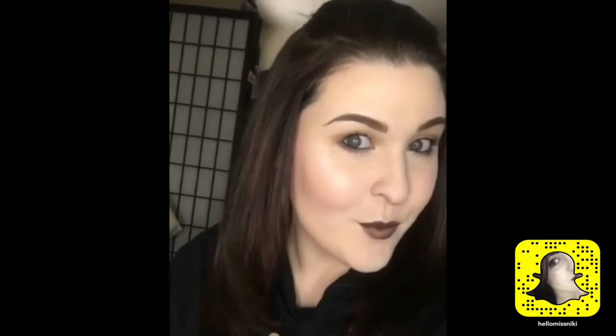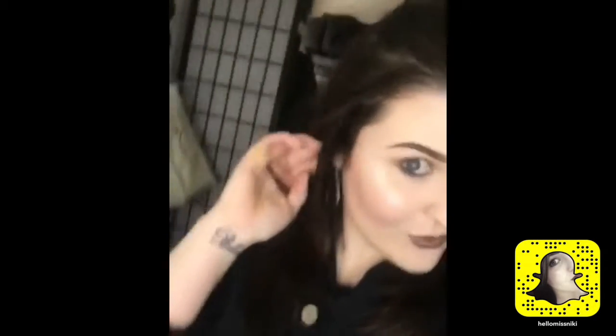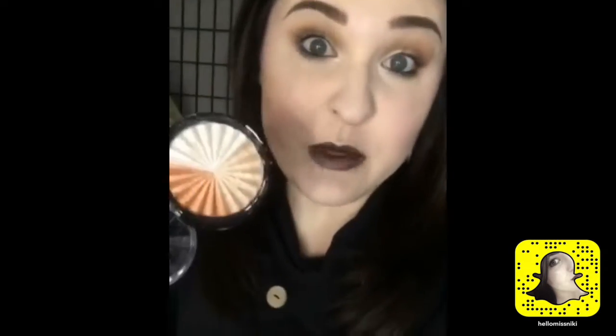Oh, the lighting can't even handle it — it's that bright! Holy crap. But seriously, you must get this collection. This highlight, as I expected from Nikkie, is amazing.